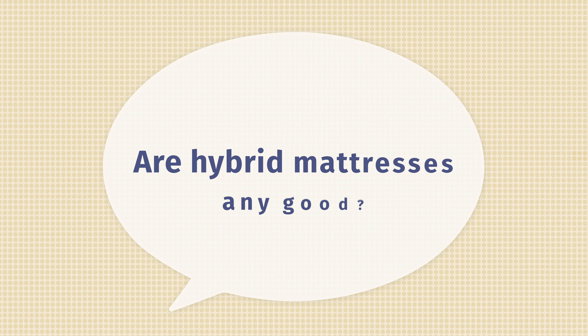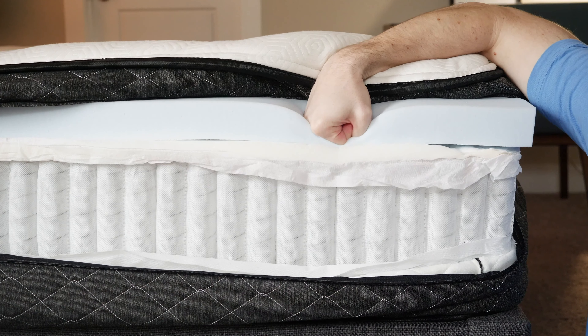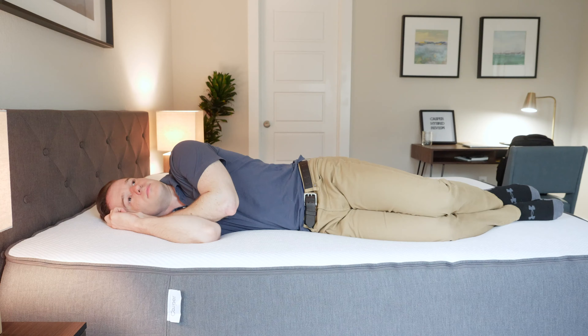Before we close out this video, I wanted to go over some frequently asked questions about hybrid mattresses. Are hybrid mattresses any good? They're definitely more breathable, more durable, and more supportive than if you had just a foam support layer. They can give you the best of both worlds — if you have memory foam, you can get all the advantages of memory foam without some of the drawbacks. They definitely are good mattresses overall.